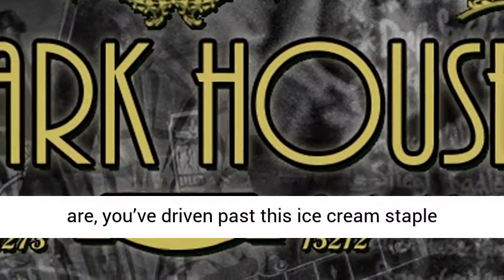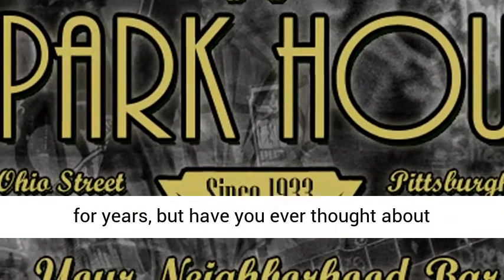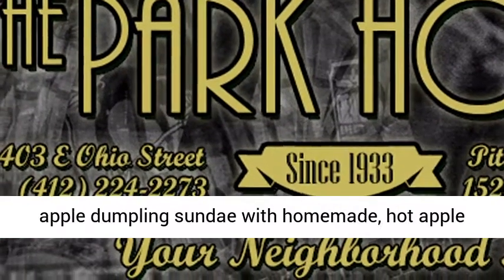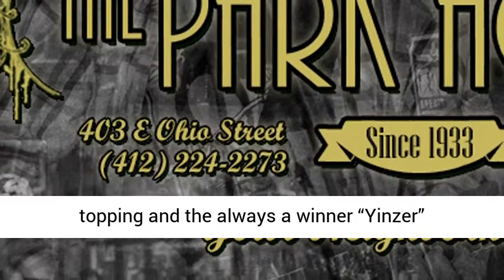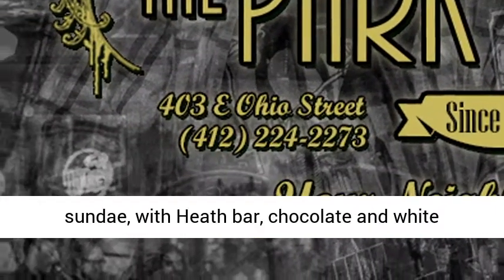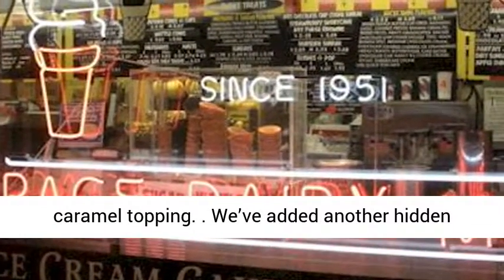Page Dairy Mart — chances are you've driven past this ice cream staple for years, but have you ever thought about stopping in? Great fall menu choices include an apple dumpling sundae with homemade hot apple topping, and the always-a-winner Yinzer Sundae with Heath bar, chocolate and white chocolate pieces in a warm blondie with warm caramel topping.